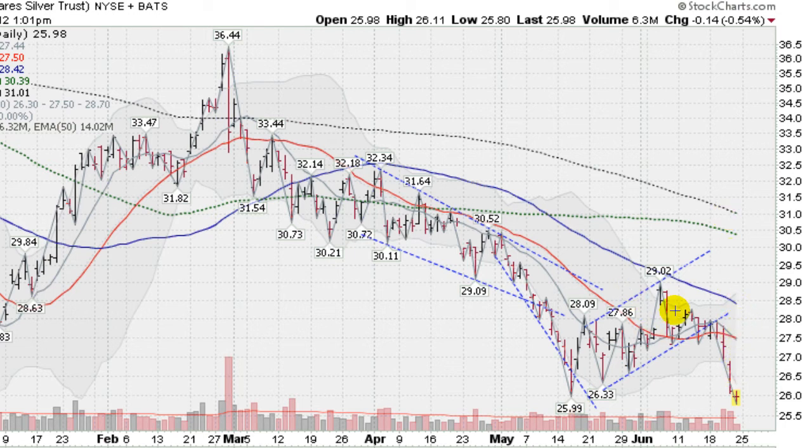We have some ugly looking moving averages stacked up bearishly — the faster moving averages are all stacking up below the slower ones. That is a bearish configuration for silver.